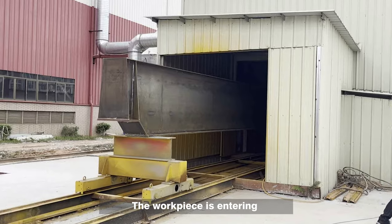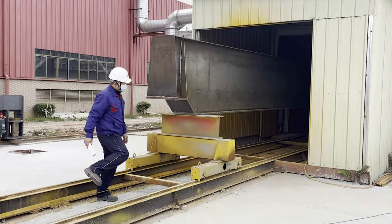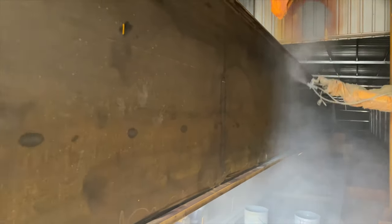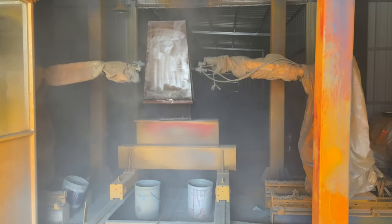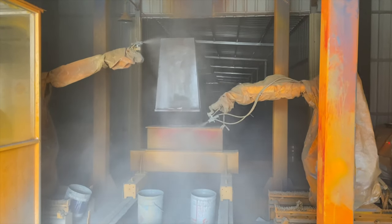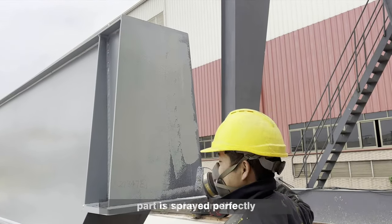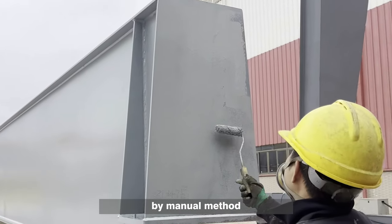The workpiece is entering into the painting booth for the primer. To make sure the part is coated perfectly, we touch up the primer on the workpiece by manual method.